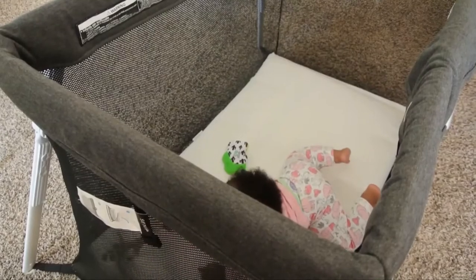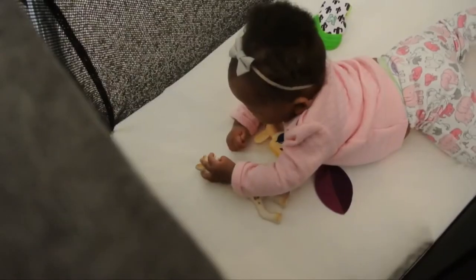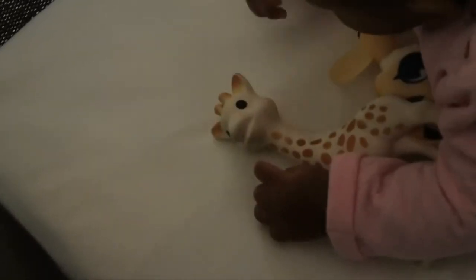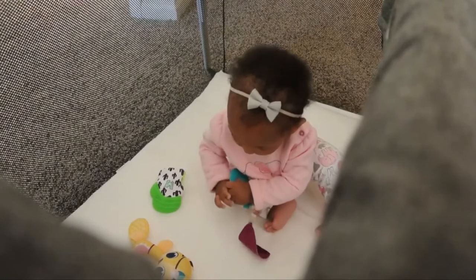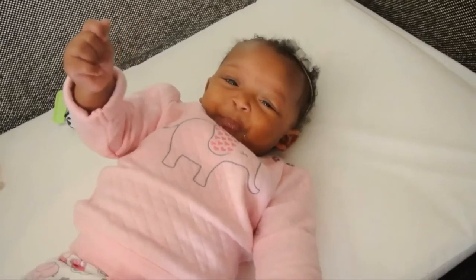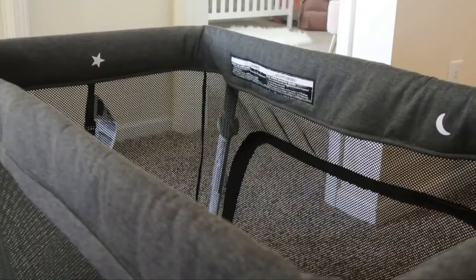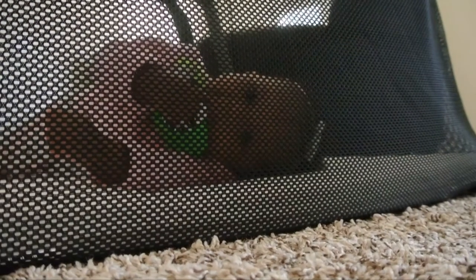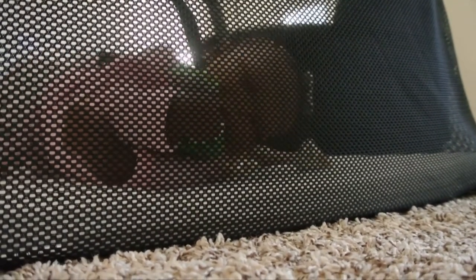Our baby girl is six months old now and she's everywhere. She's always trying to get into something, always on the move and super curious. The Lotus Everywhere Travel Crib has really been a good play area for her and a safe sleeping spot as well. When it comes to safety, the Guava Family has all the boxes checked. All the materials are non-toxic, they didn't use any chemical flame retardants, and the sides are made of a see-through, breathable mesh.